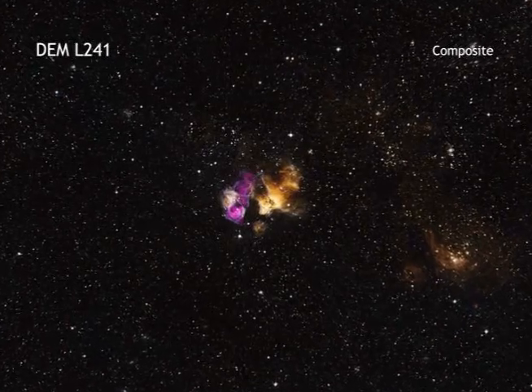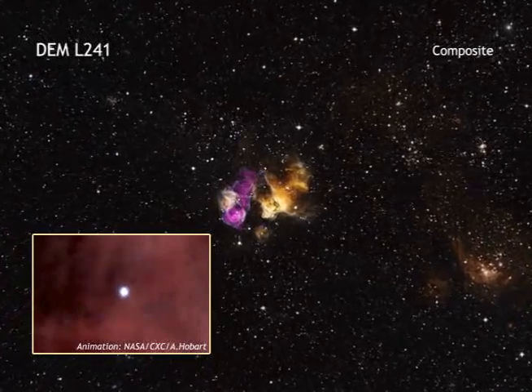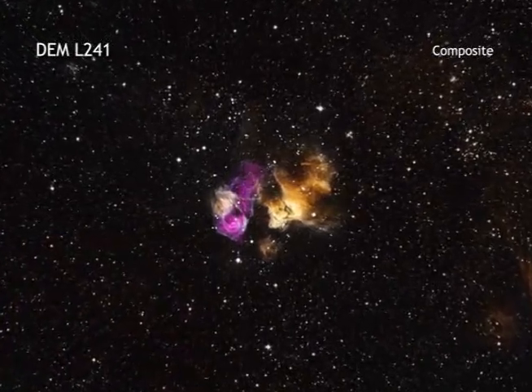When a massive star runs out of fuel, it collapses and explodes as a supernova. Although these explosions are extremely powerful, it is possible for a nearby star to endure the blast.